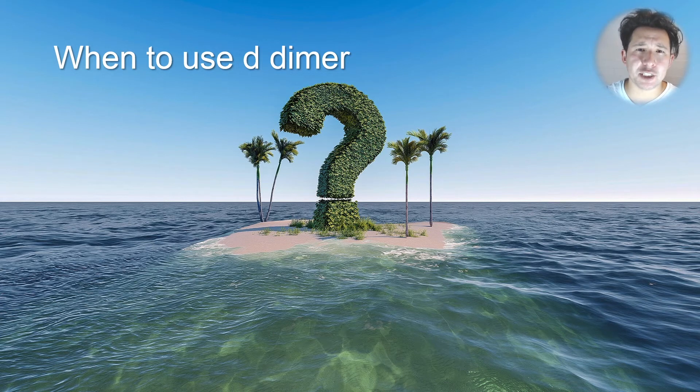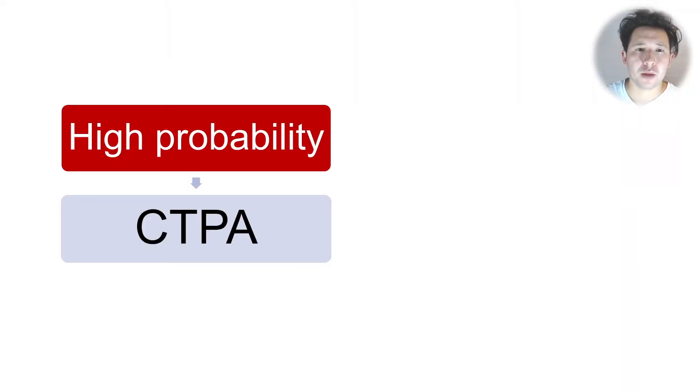When is it a good idea to use a D-dimer to help rule out pulmonary embolus? The big takeaway from this video is that you shouldn't be using D-dimer if someone has a high probability of having a PE. Then you should go straight to CT — they should get a CT pulmonary angiogram to diagnose or rule out PE.